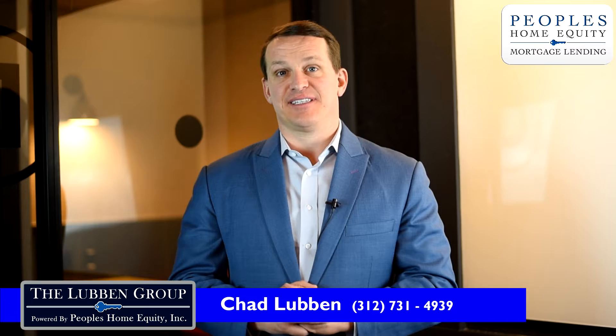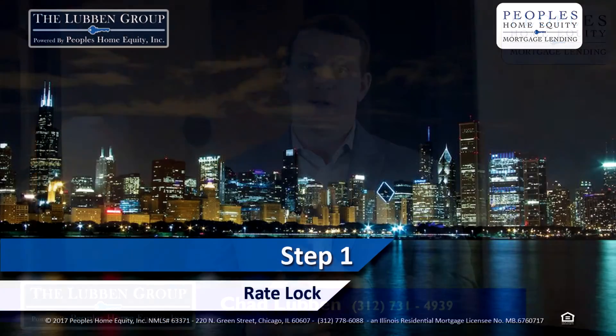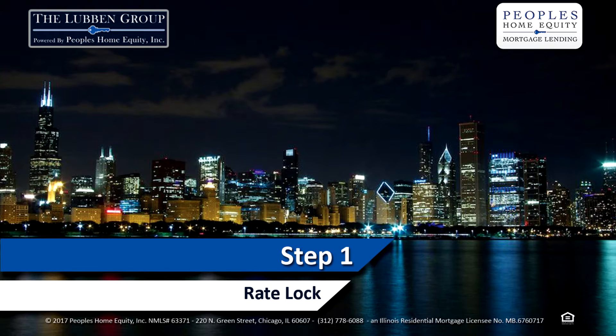You're at step one of the five-step refinance process. And just to review the steps: step one is rate lock, step two is initial underwriting of your loan, step three is conditional loan approval, step four is clear to close, and step five is the scheduling of your closing, which can be at your home, your office, anywhere that's most convenient for you.